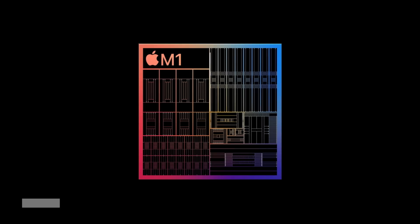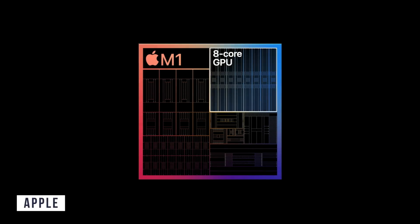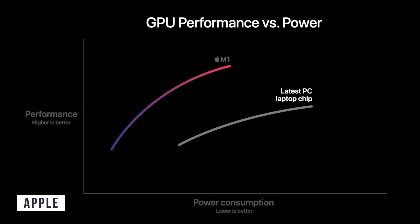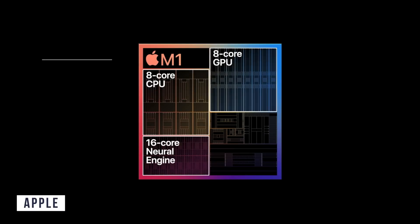The GPU is a really interesting subject, especially for integrated graphics. The M1 has up to an eight-core GPU which can perform up to 2.6 teraflops. At 10 watts they claim up to two times better GPU performance. The chip also has a 16-core neural engine as well as a secure enclave.